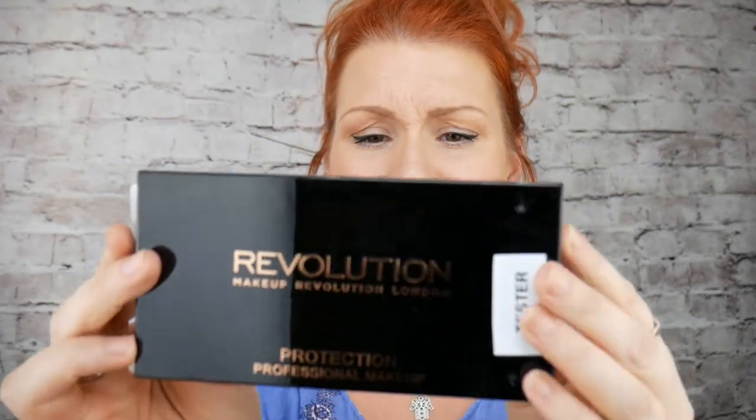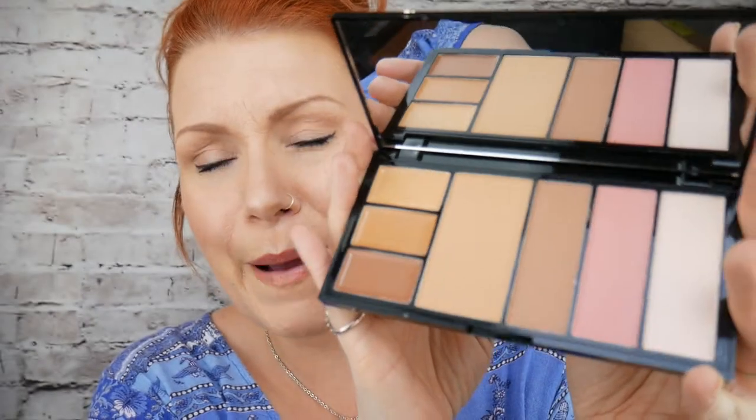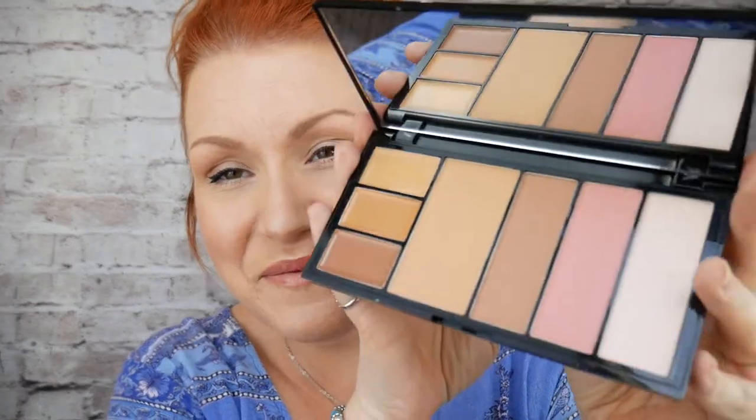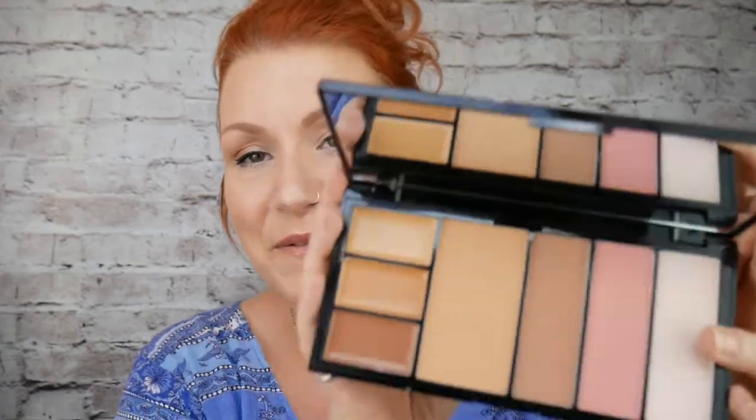I was also sent this — look, it's a big palette. This is a Protection palette in medium and dark. I'm not sure if protection is the right word for it — it says professional makeup. It looks like a facial contour palette. Maybe because it's just a sample, maybe it wasn't supposed to say protection and that's why they're giving it away as a sample. Really, really good — those are free.